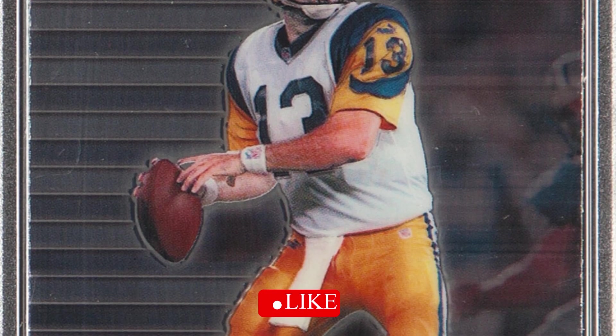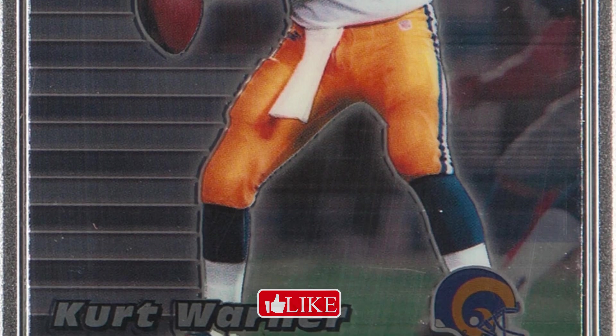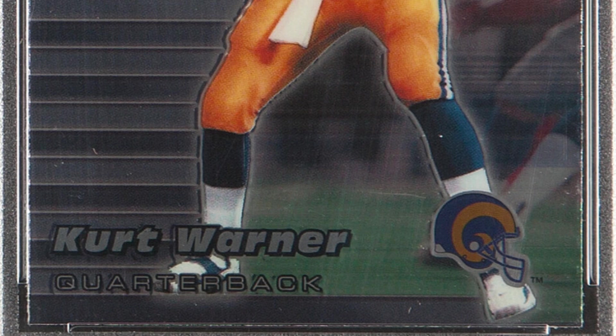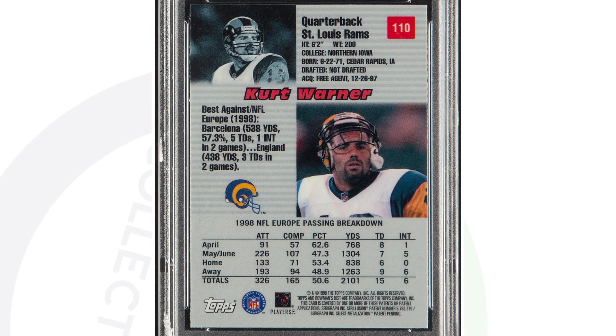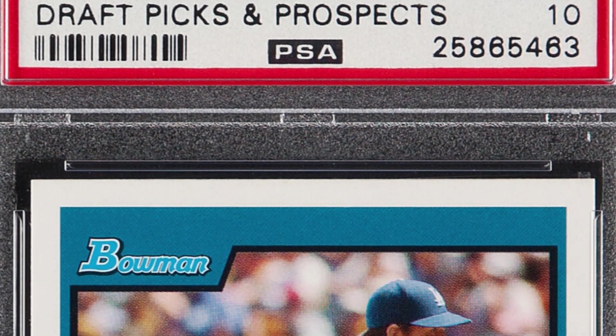Here's a 1999 Kurt Warner Bowman's Best football card, graded at a Gem Mint 10. Kurt Warner — what a story this guy has. Older PSA holder, Gem Mint 10, sold for over $185.